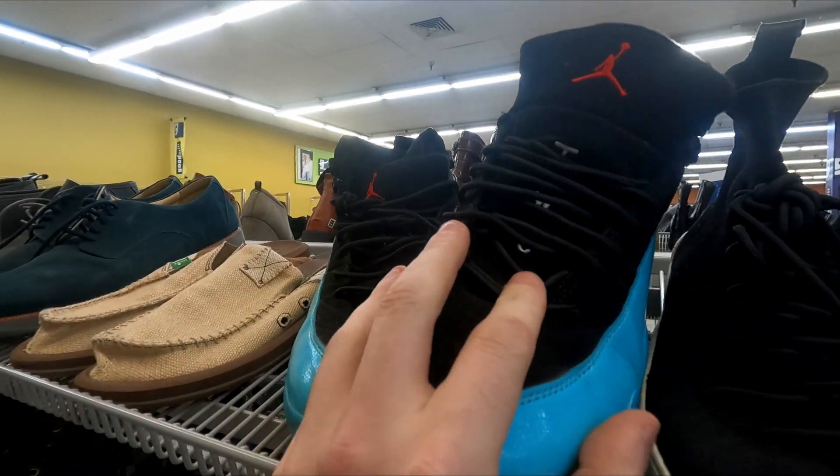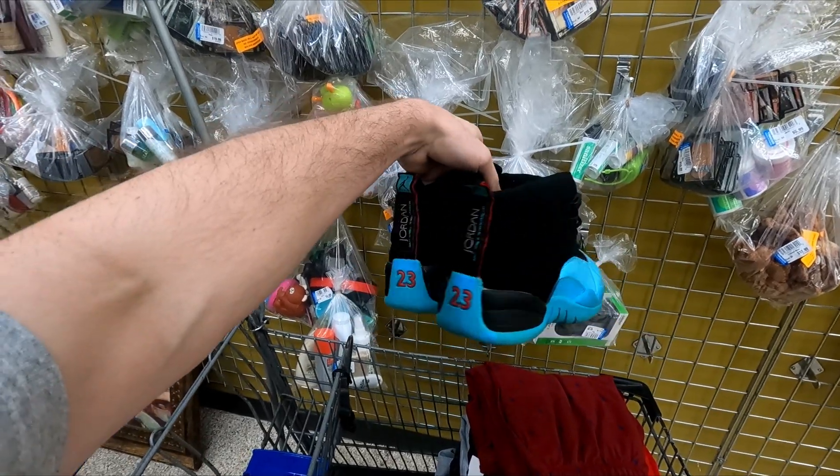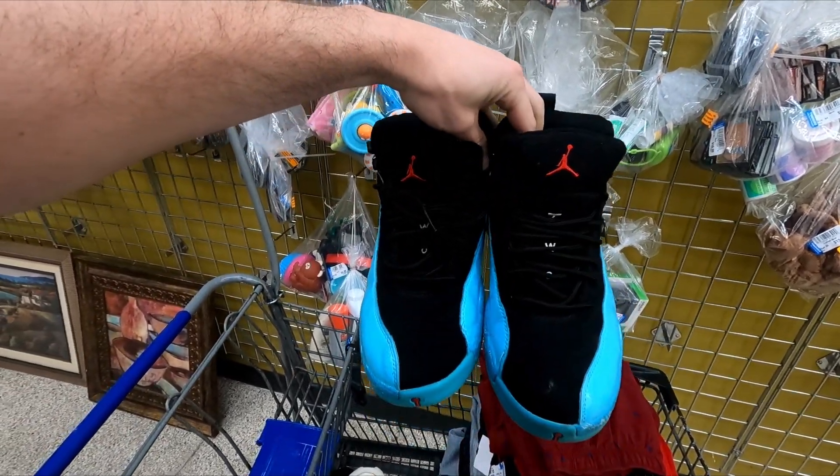That looks like it for clothing — let's go check the shoes. Last time I found Kobes in here so let's see if we can do that again. This would be insane — and as soon as I pull up in the aisle we got some J's right away! This store always hits with shoes. Take a look at what I just found: Gamma Blue 12s! They're a little beat up, I'm gonna fix them up, but damn — and look how much: $9!